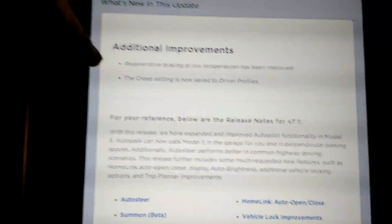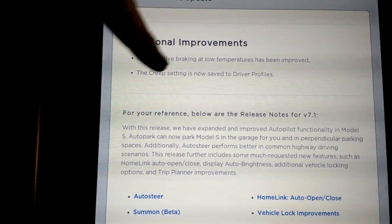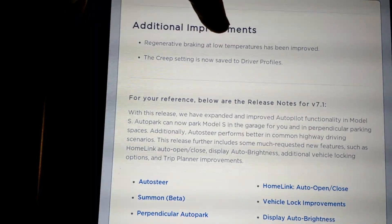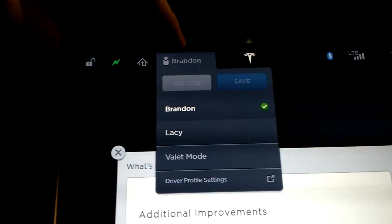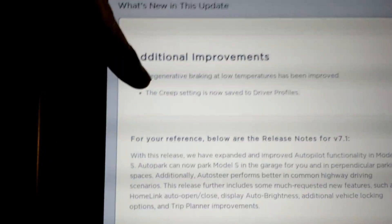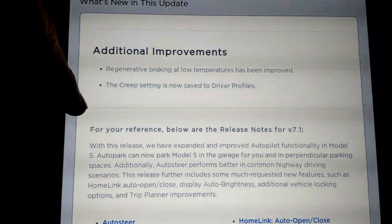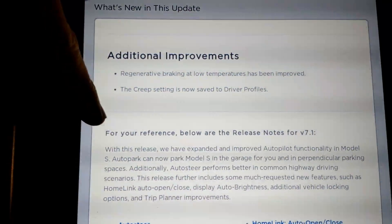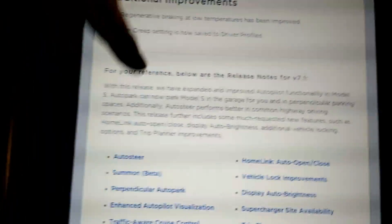There are two side improvements. Regenerative braking at low temperatures has been improved — no details on that, but it's a welcomed improvement. And the creep setting is now saved to driver profiles. So if you have multiple drivers using the Tesla, you can have a bunch of different driver profiles. You can set the vehicle to have no automatic creep — when you're stopped and let go of the brake, most gas cars will go forward a little bit, that's called creep. You can turn that on or off and it will automatically switch depending on which user you select.